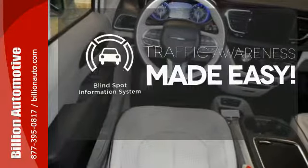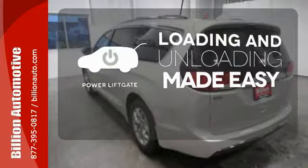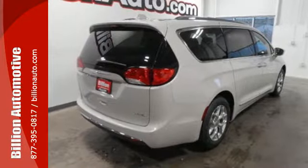The Blind Spot Indicator helps you maneuver through traffic. Loading and unloading your vehicle just got easier with the Power Liftgate. It's been carefully crafted to help you achieve more than ever before.